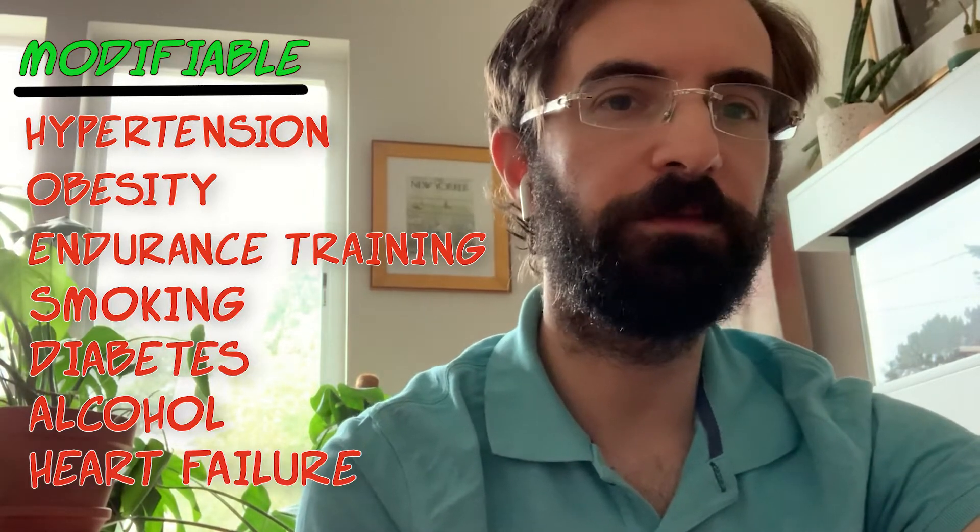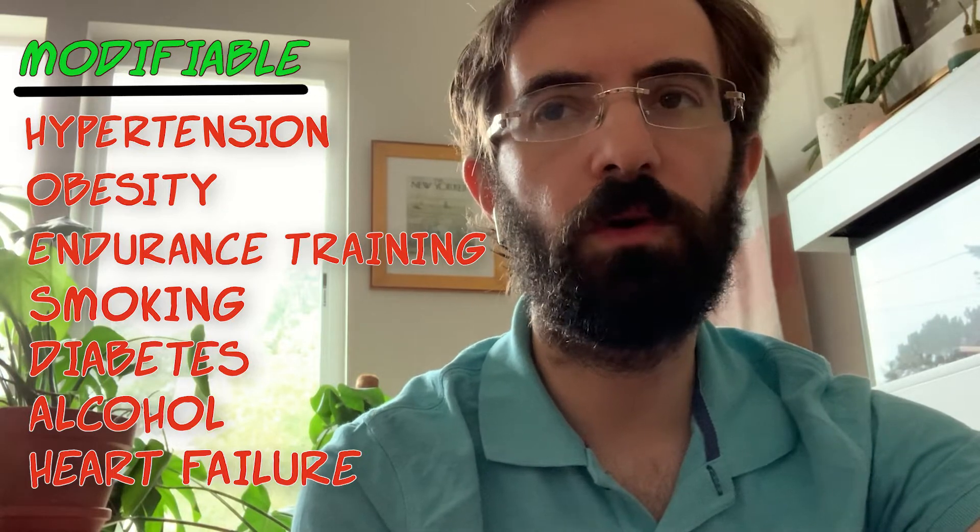Two others lastly. Heart failure is extremely common, and along with it come structural changes in the heart and therefore atrial fibrillation. The sicker someone's heart, the more likely they are to have these arrhythmias.